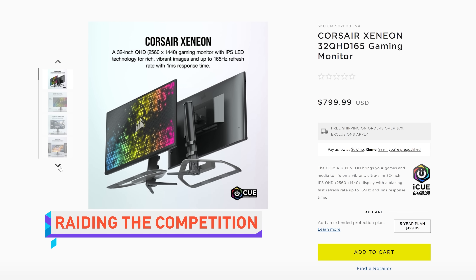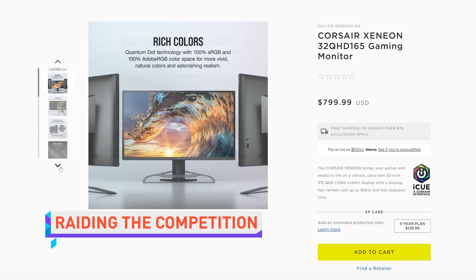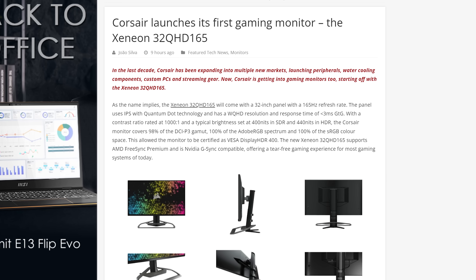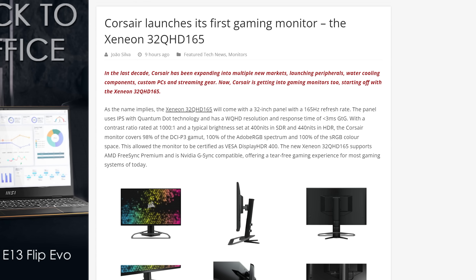Corsair has launched their first gaming monitor, the Xenion 32QHD165, because you want to grab potential customers with a real catchy name. It's a 32-inch 2560 by 1440p IPS monitor with a 165 Hz refresh rate. We haven't had nearly enough monitors that make this kind of compromise between resolution and speed. So I definitely would be more excited if it didn't remind me of Intel's workstation processors. Xenion? Stupid.